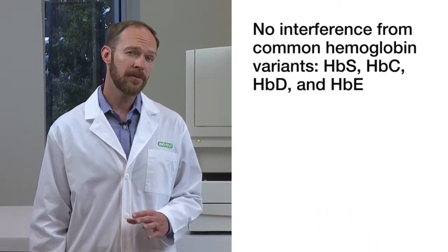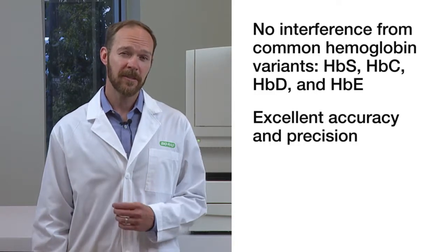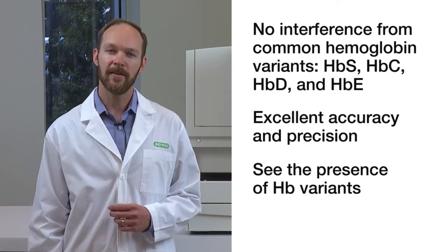With the D100 you get no interference from common hemoglobin variants. You get excellent accuracy and precision, and with the D100's high resolution you can see the presence of hemoglobin variants.